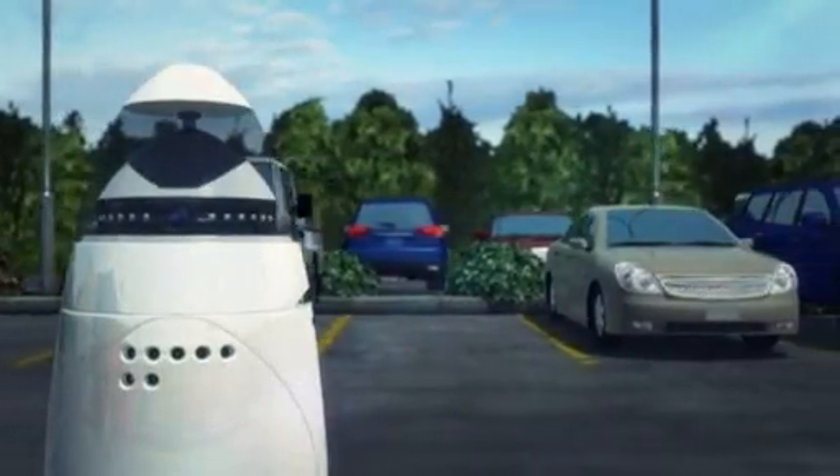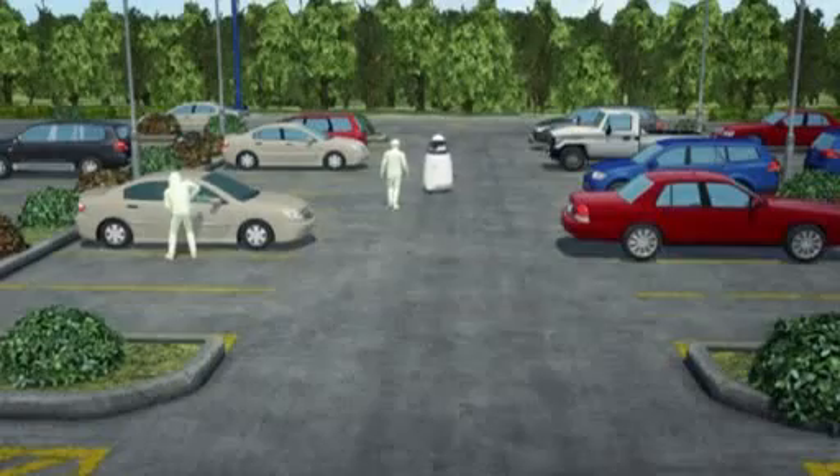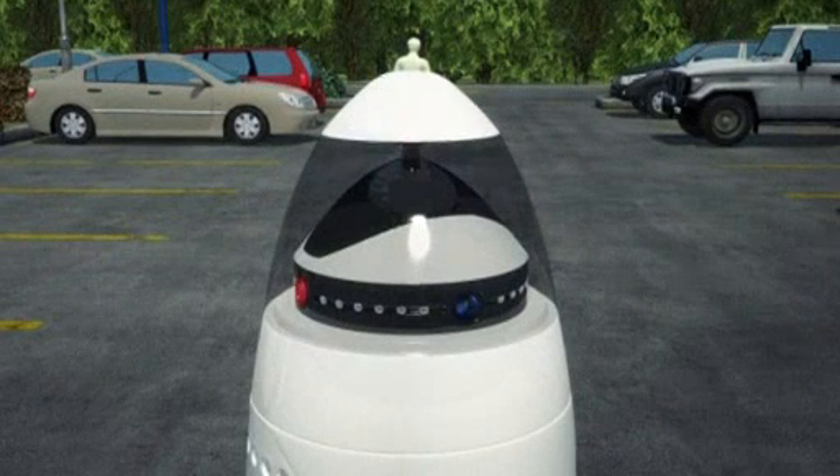The robots patrol using a LiDAR technology that delivers 3D maps. They roam throughout the designated perimeter, navigate around people and things in their paths, and record activity and sounds by shooting live videos.